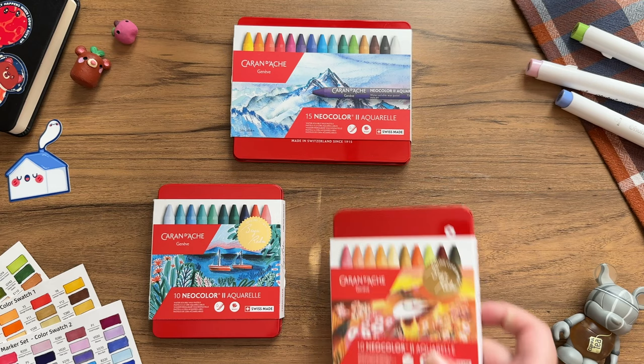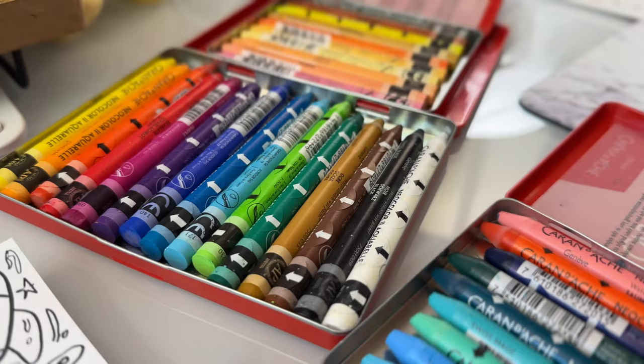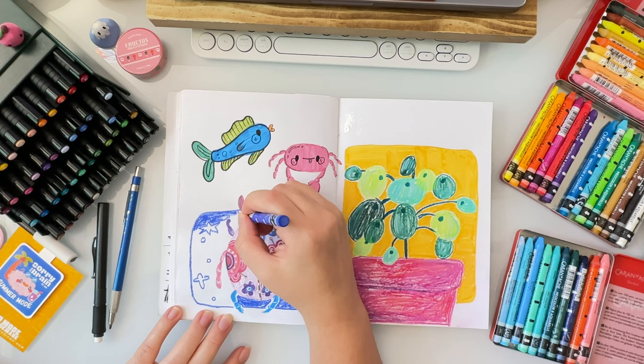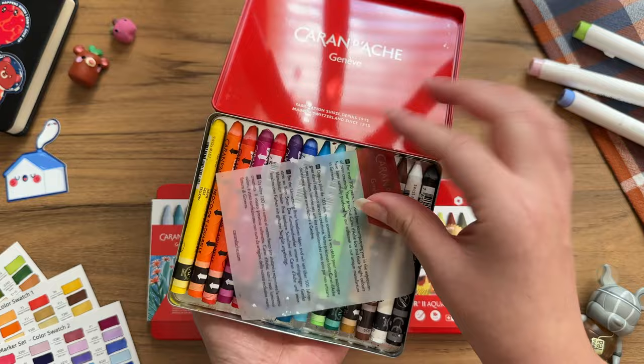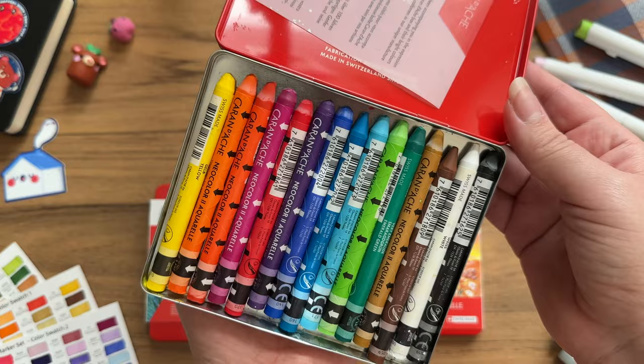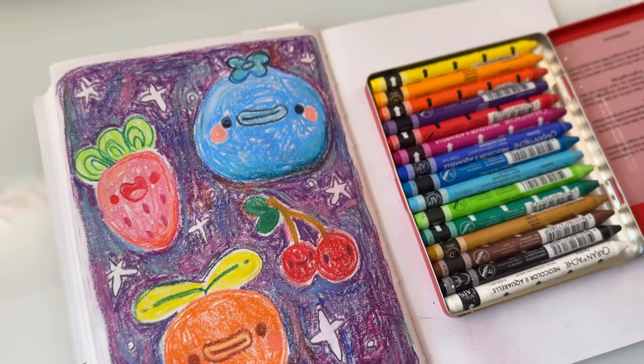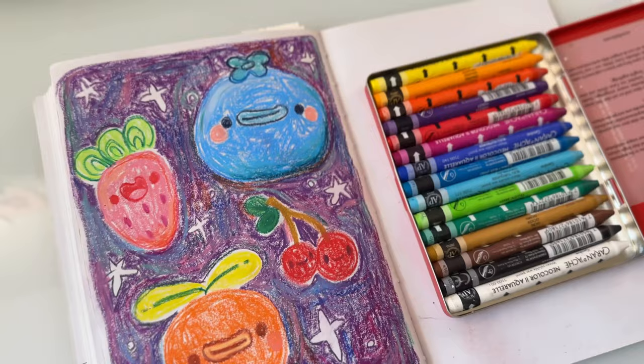I got a few sets of these Caran d'Ache pastels a few months ago after seeing a number of my favorite artists use and speak highly of these. After trying them out for myself, I can say that these are really amazing, and I can now understand why so many artists love to use these. They are soft and lay down a nice texture on your paper, and they just feel like a high-end crayon that blends so smoothly. These would make a nice gift, and I'm sure whoever receives them will have a lot of fun experimenting with them.